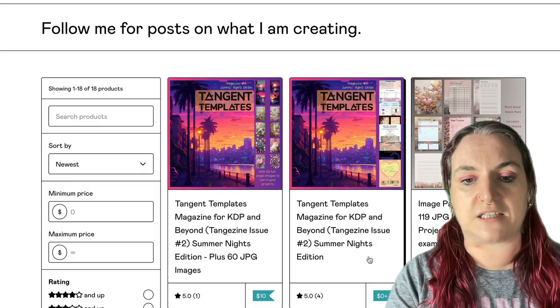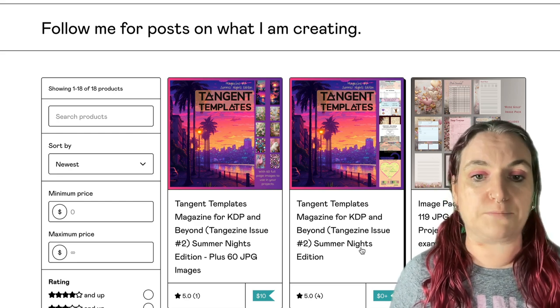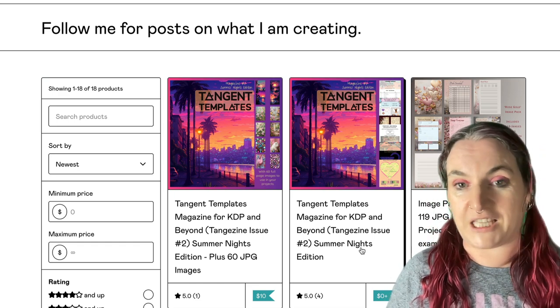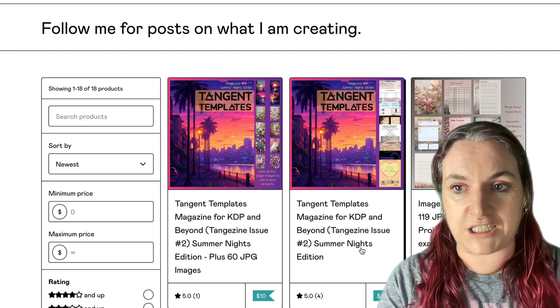We've got Summer Nights which has this cool kind of like 80s pixely game vibe. We also have the Bling, which is a sort of kitsch pink sparkly set, or we have this really cool roses set which is like chunky painted roses. So three really different styles of images there. You can grab those for $10.